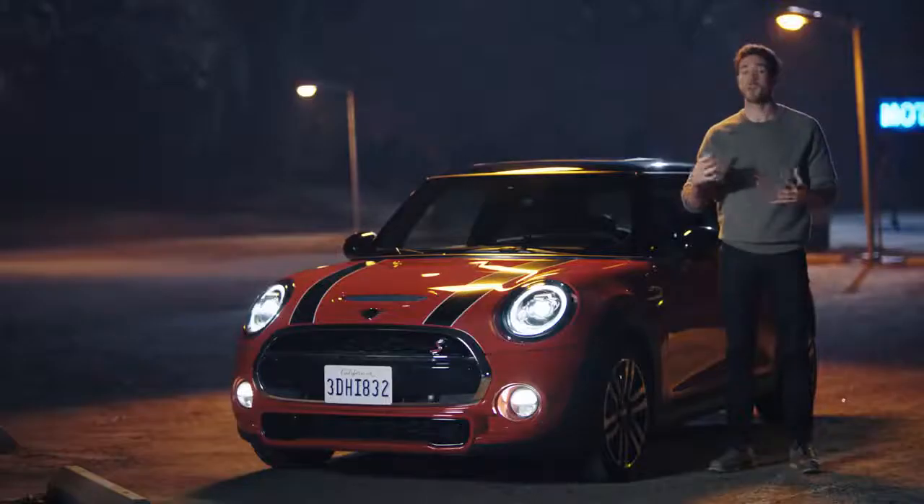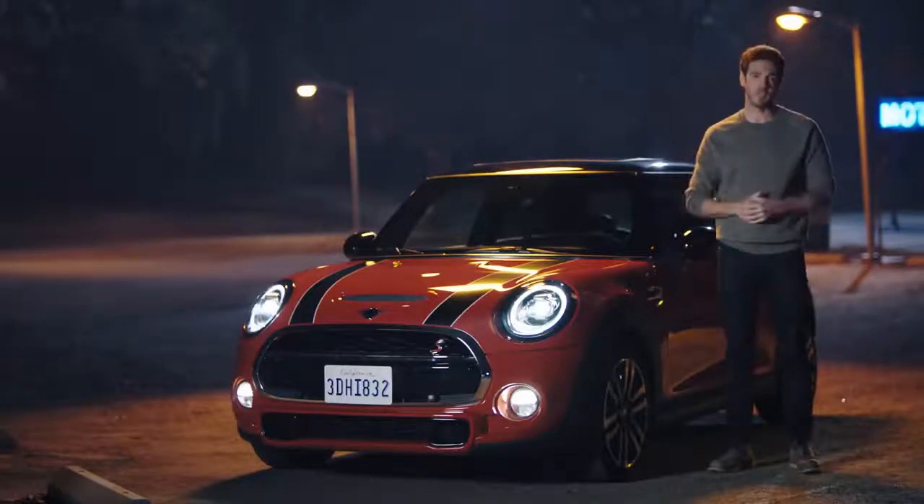Matrix technology works automatically when it's set on high beam. You don't have to lift a finger — you just focus on the road ahead and enjoy the journey.